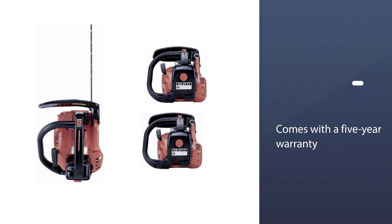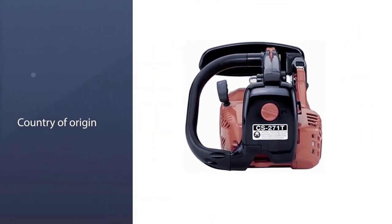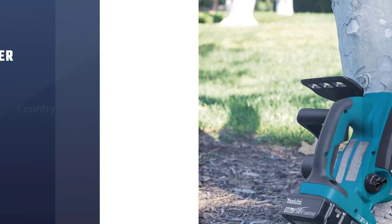The oiler is designed to deliver just the amount of lubrication that is required. It comes with a five-year warranty, meaning if anything goes wrong, Echo are ready to help you out.